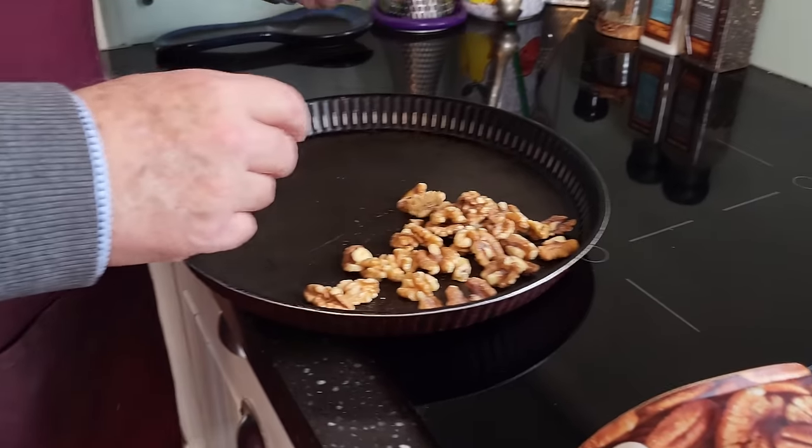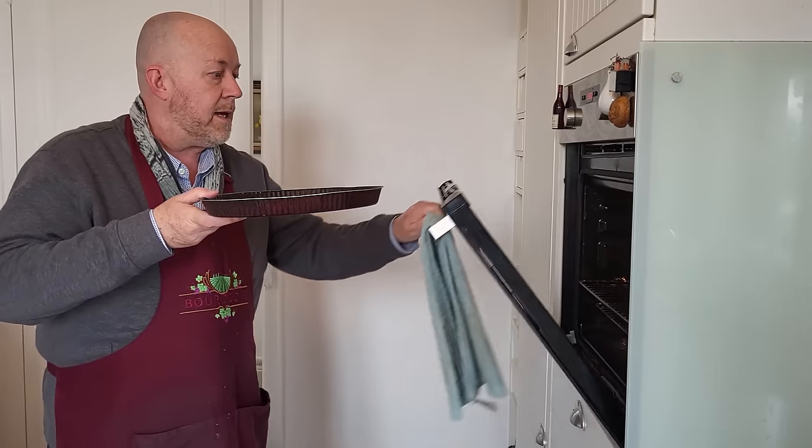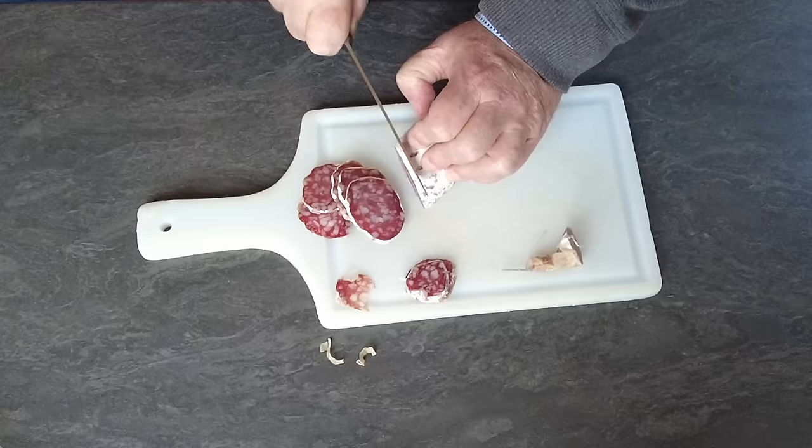Today I'm building a small board for a romantic date night with Colleen, so I'm roasting some walnuts and pecans and cutting the saucisson and the cheese into small pieces.